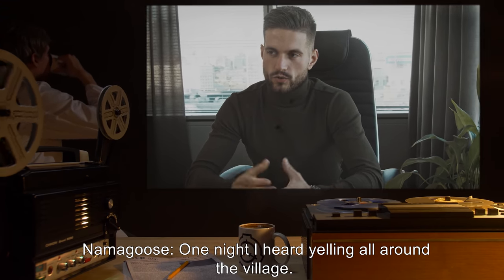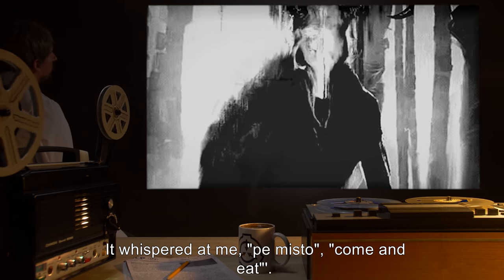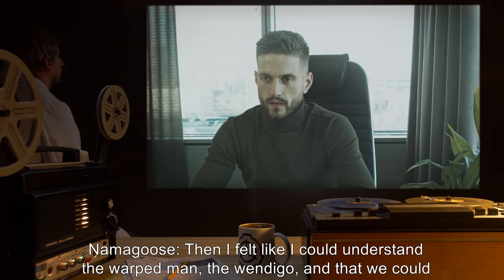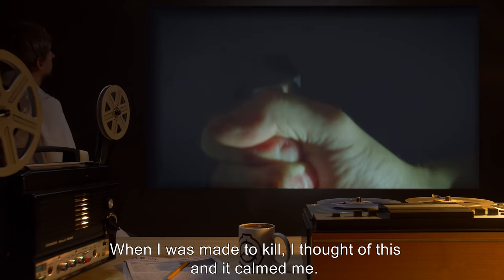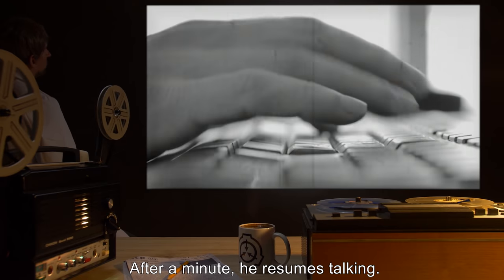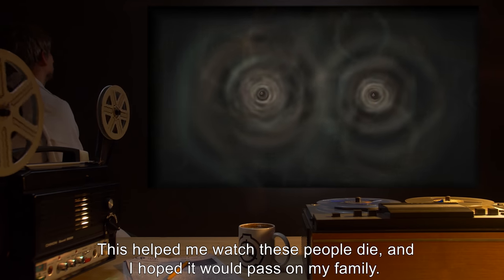Doctor: "When did you first encounter the entity?" Namagos: "One night I heard yelling all around the village. A warped man walked out of the woods, killed our friends right in front of us. Sometimes it would stare more than it would make to kill — try to talk to you. It whispered at me: 'Pemisto, come and eat.' It made me cold in my bones." Doctor: "And then?" Namagos: "Then I felt like I could understand the warped man, the wendigo, and that we could leave with him — like we all do when we pass. When I was made to kill, I thought of this and it calmed me. I didn't run." Mr. Namagos closes his eyes and exhales slowly. After a minute he resumes talking. Namagos: "It would look at me sometimes. I could hear him in my mind. I could feel him watching me from out of my own eyes. This helped me watch these people die, and I hoped it would pass on to my family."